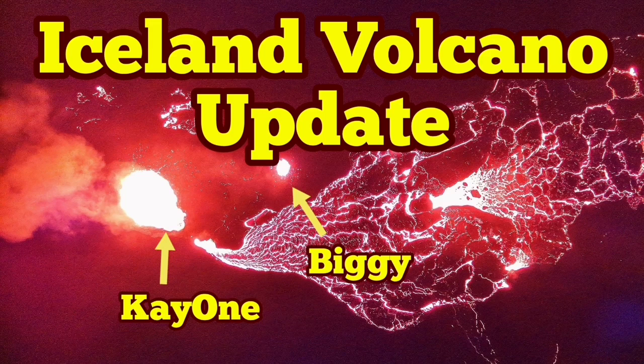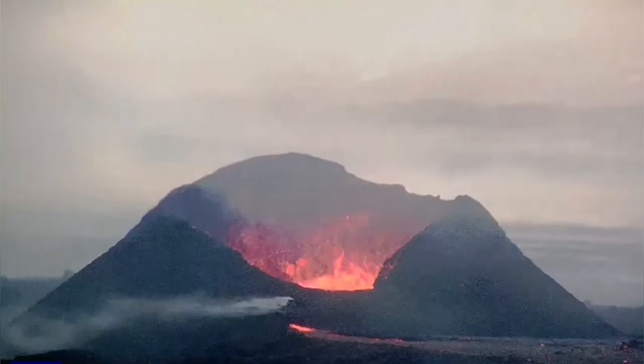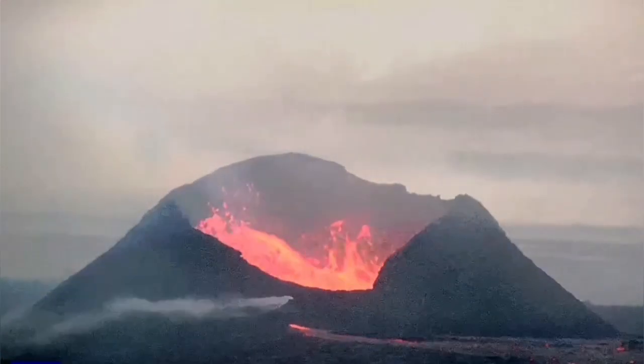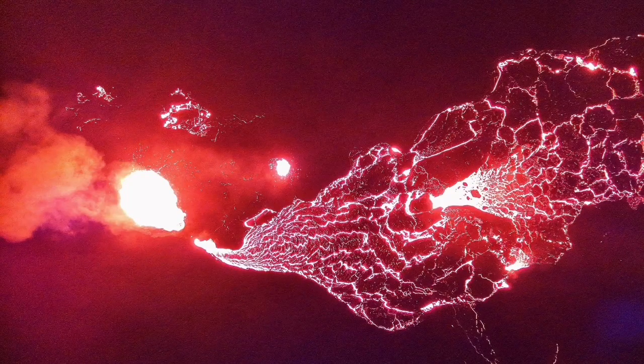Eruption at the Sunnuka crater chain is continuing. K1 and Big E are the only remaining vents which are erupting. This is K1 as you can see — it has grown to a huge size, almost comparable to the Little Quarter Volcano. This is the image the Meteorological Office of Iceland has released, showing the two vents which are active.